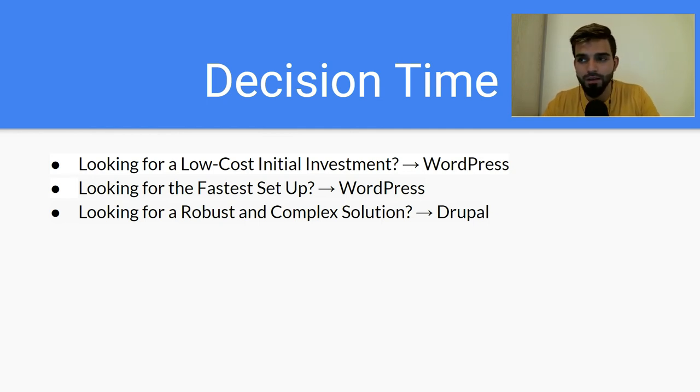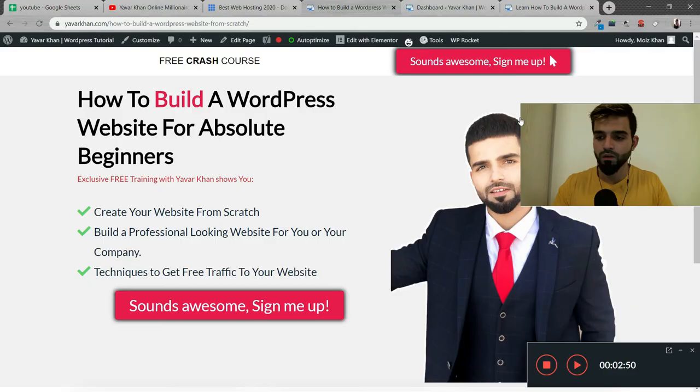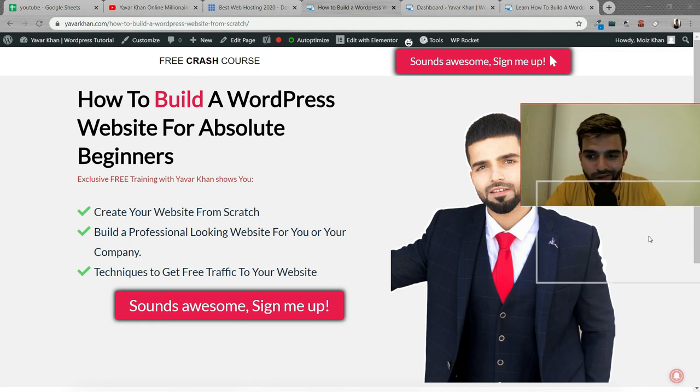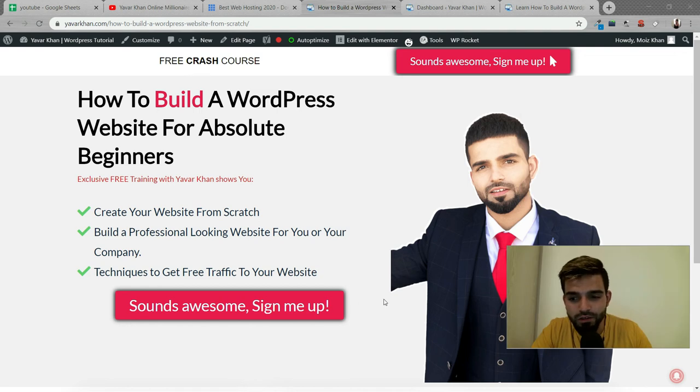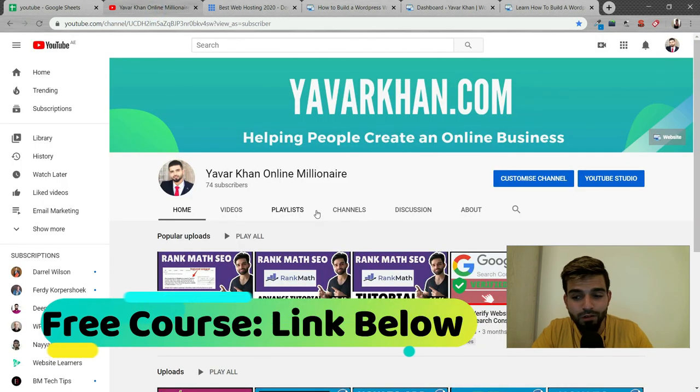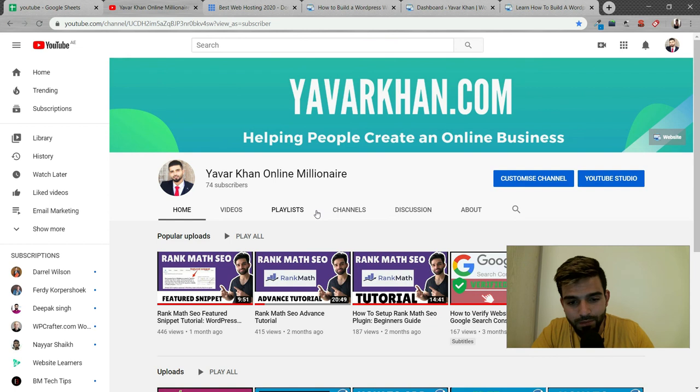As I mentioned at the beginning, I have a free bonus for you. I've created a free crash course on how to create a WordPress website from scratch, absolutely for beginners. The link is down below — it's a free course, you can watch the video and create your own website. Thanks for watching, and if you find this video valuable, don't forget to click the subscribe button. I'll see you in the next video.